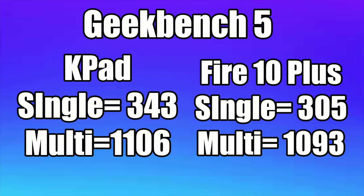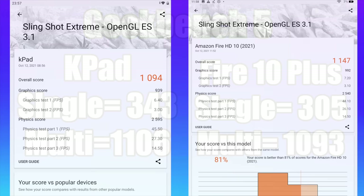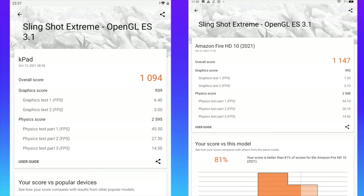The next thing I wanted to do is run a few benchmarks. First up we have Geekbench — on the left the K-Pad, on the right the 2021 Fire 10 Plus. Single core on the K-Pad: 343, multi-core: 1106. We're really close with that Fire 10. Next up we have Slingshot Extreme, which tests GPU OpenGL performance. On the K-Pad: 1094; on the Fire HD 10: 1147. So the HD 10 did nudge out the K-Pad by a little bit in this OpenGL GPU test.